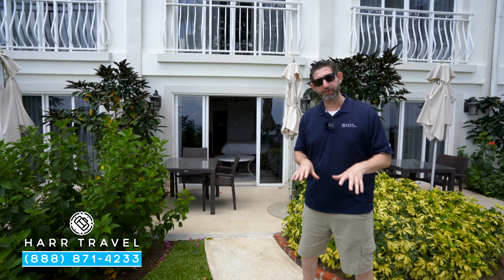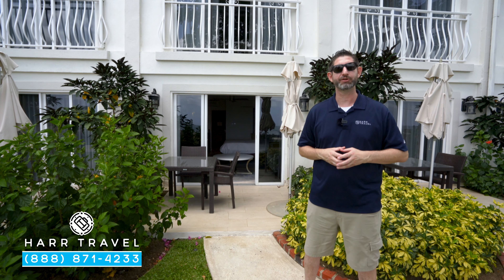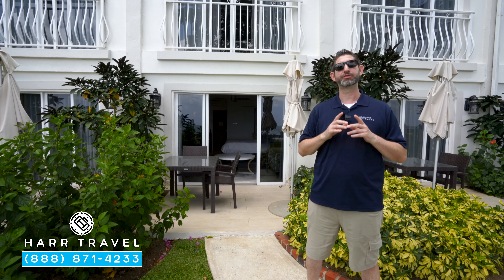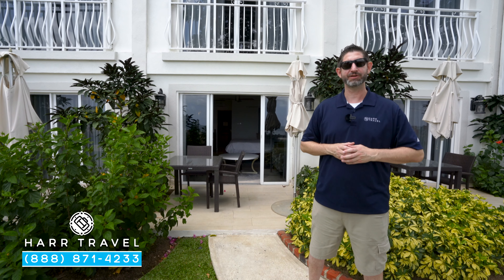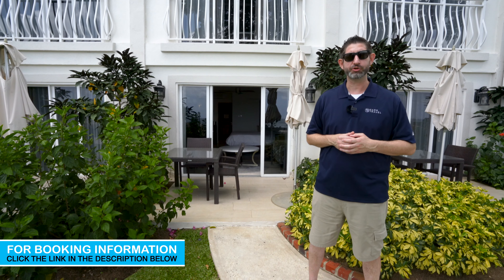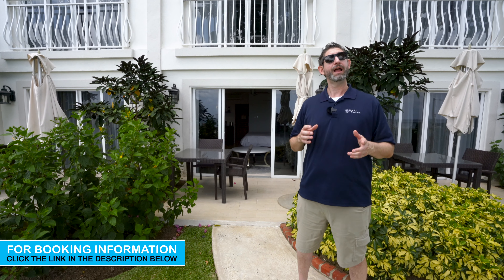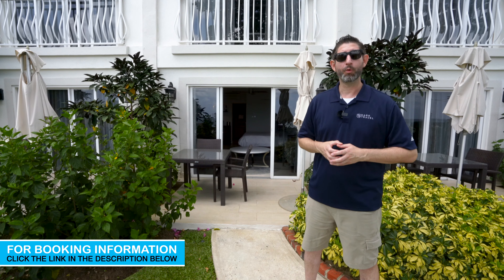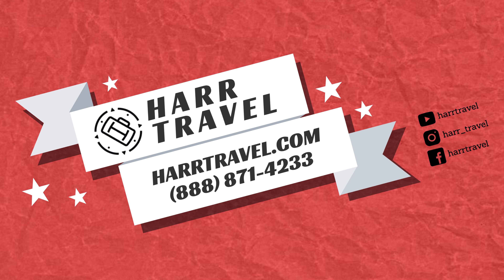This resort is a stay-at-one, play-at-three concept, meaning you can utilize the facilities at all three of the Sandals resorts here on St. Lucia. When you're ready to book this room or any of the rooms and suites at Sandals or Beaches Resorts, reach out to Hard Travel. We are your luxury, all-inclusive experts — we know the spaces inside and out, we have an amazing relationship with Sandals and Beaches Resorts, and we can craft the vacation of a lifetime for you, your friends, group, wedding party, or honeymoon at an incredible value. Thank you.